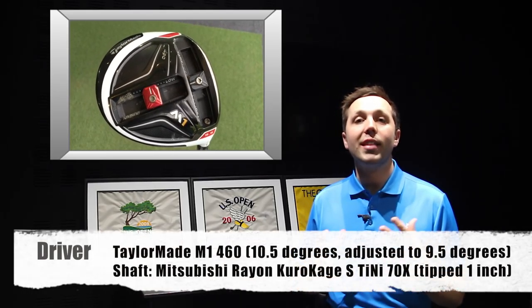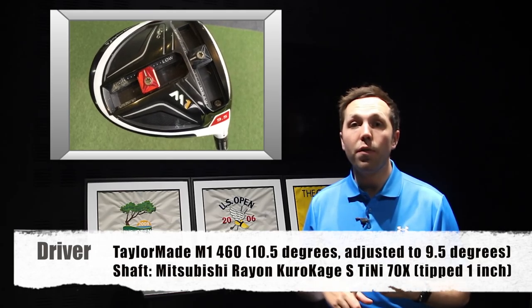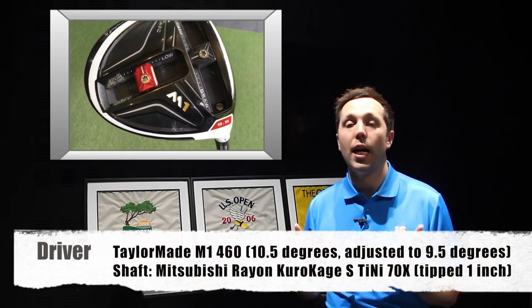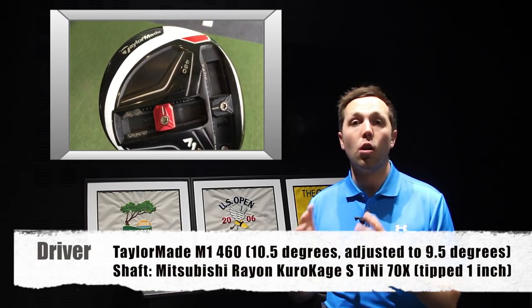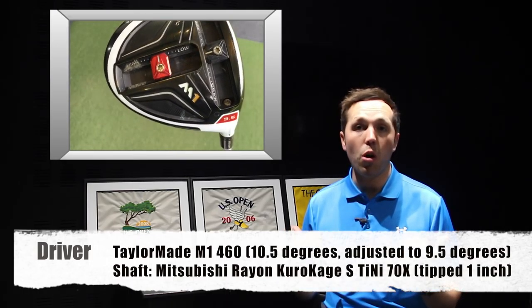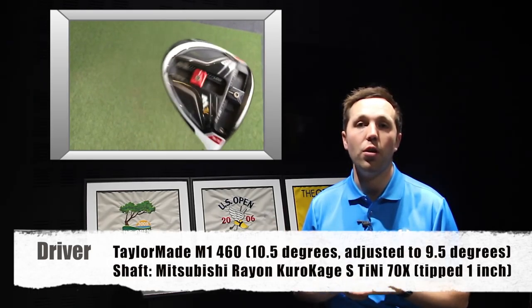Starting off with the driver, he's using the TaylorMade M1 460, the big head. He's got it in 10.5 degrees of loft, but he's cranked it down to 9.5 degrees — for what reason, I am unsure of. He's bombing the driver at the moment. He's probably one of the longest and straightest out on tour. I use the M1, I love it. He seems to be smashing it — it's working for him no end.